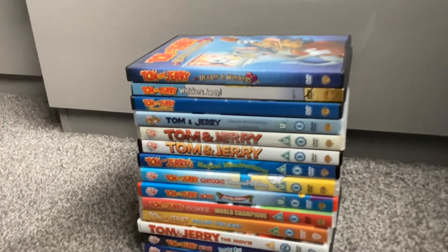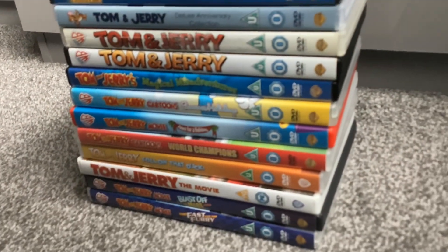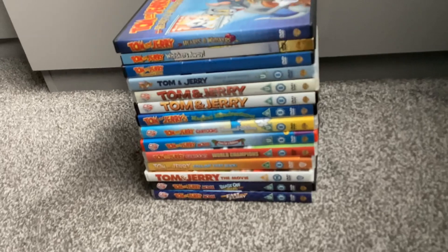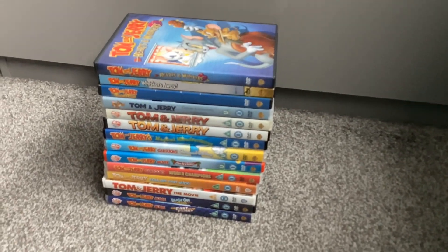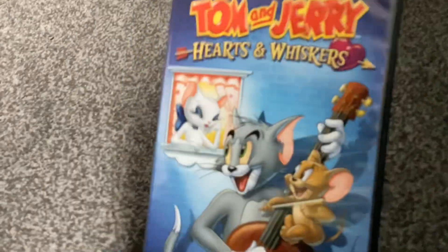Hey, what's going on guys, trip originals here back for another video. Today I'll be giving up my Tom and Jerry DVD collection. I'll go through the covers and titles, and probably show an episode I really like, but that's taking me way too long. I've been talking for one minute now, so let's get started.